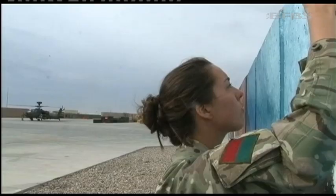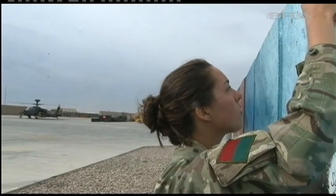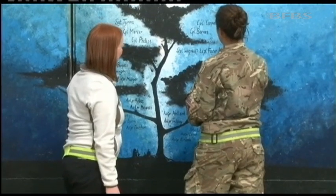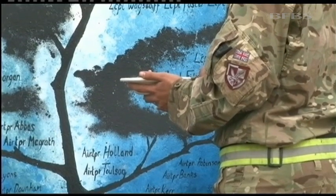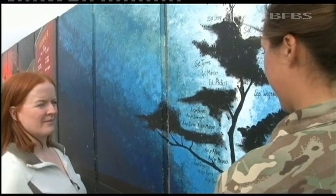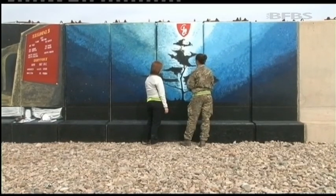But producing artwork in a war zone is not straightforward. I've had some difficulties trying to find materials and tools to actually paint with. My friends had to send me out paint brushes, and I was even going to get the paint sent out.